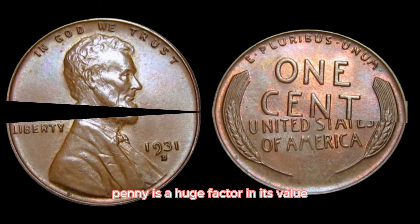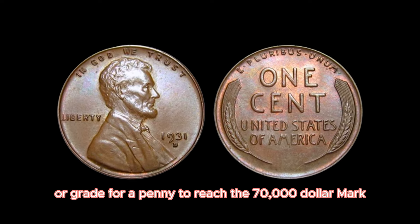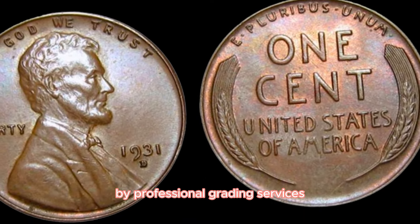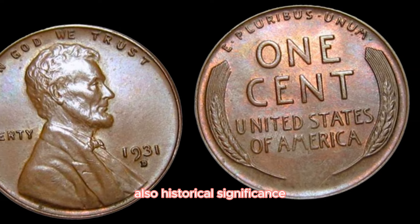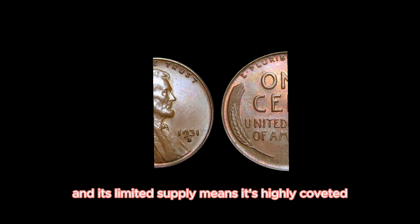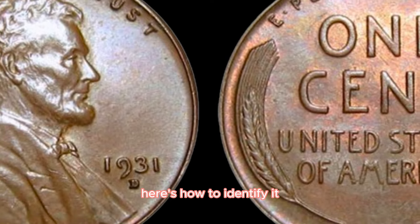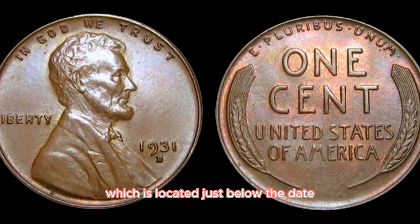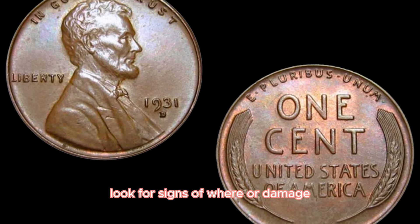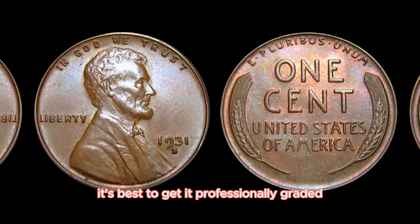The rarity of the 1931D penny is a huge factor in its value, but so is its condition. For a penny to reach the $70,000 mark, it needs to be graded as MS-65 or higher by professional grading services. Historical significance and demand among collectors also drive up the price — it's a symbol of a tough era in American history with limited supply. To identify one: check for the D mint mark just below the date on the obverse; examine the coin for signs of wear; and get it professionally graded to determine its true value.